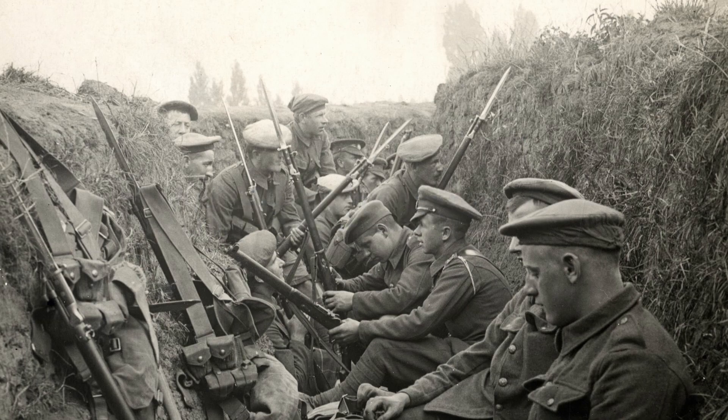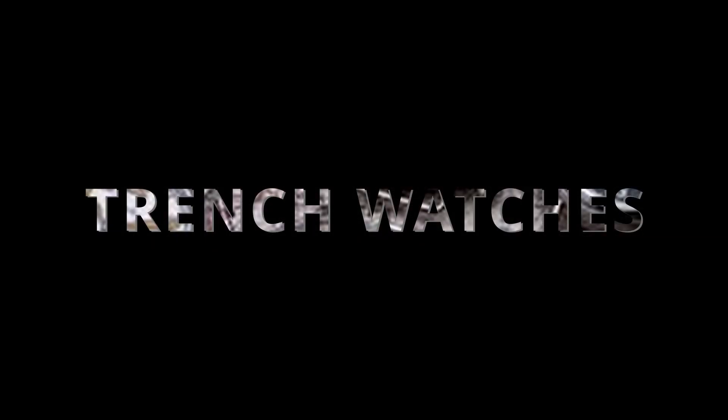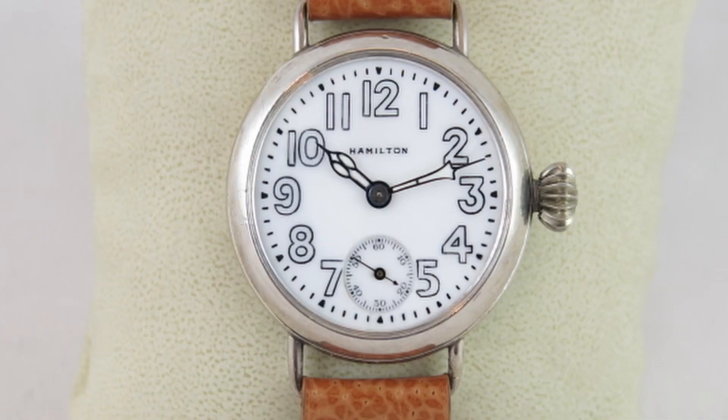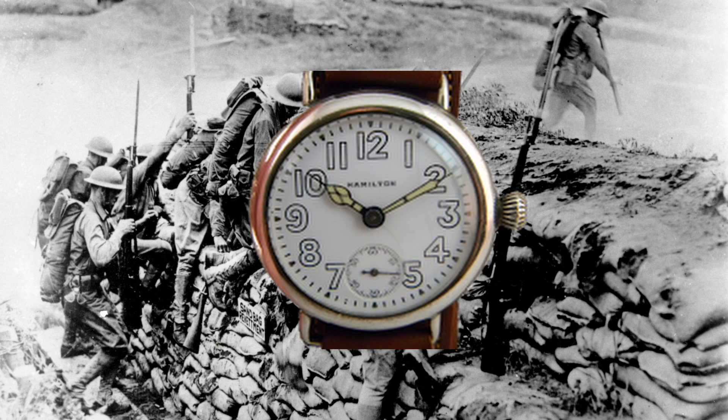During World War I, they had to switch things up and make watches that soldiers could wear on their wrists. These were called trench watches, and they were a cross between pocket watches and wrist watches. They were practical for soldiers because they could keep track of time while still holding their weapons. By making these watches for the military, Hamilton became a trusted supplier of reliable timepieces.